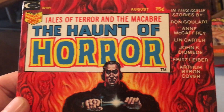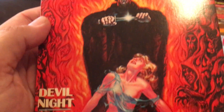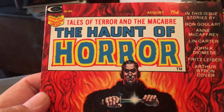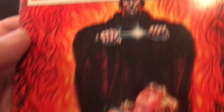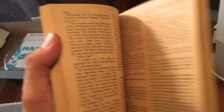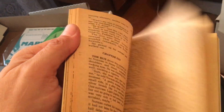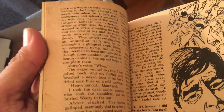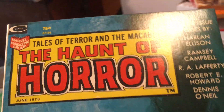This is Marvel's attempt to get into these digest-sized new pulp things. In the early '70s there was a lot of nostalgia going on — a lot of old pulp stuff came back. Doc Savage came back in the '60s, Conan came back and became a comic book. This was part of their horror magazine line — The Haunt of Horror. Later they turned it into an actual magazine, but the first couple of issues are these little tiny digest size, about the size of an old TV Guide.